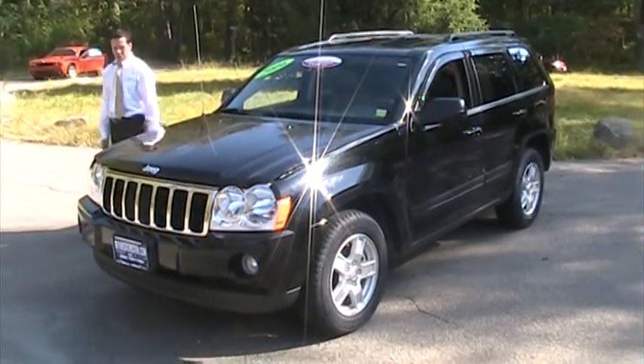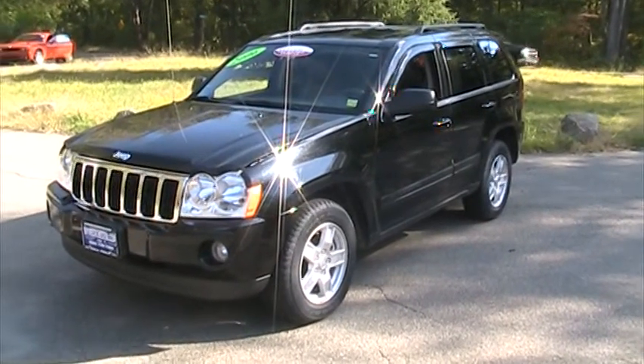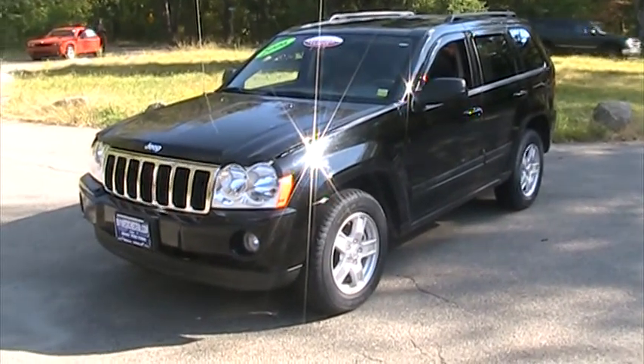Hi, thank you for choosing Bill Vogt's Chrysler Jeep Dodge. Here we have a 2006 certified pre-owned Jeep Grand Cherokee — the best-selling SUV in the Northeast.